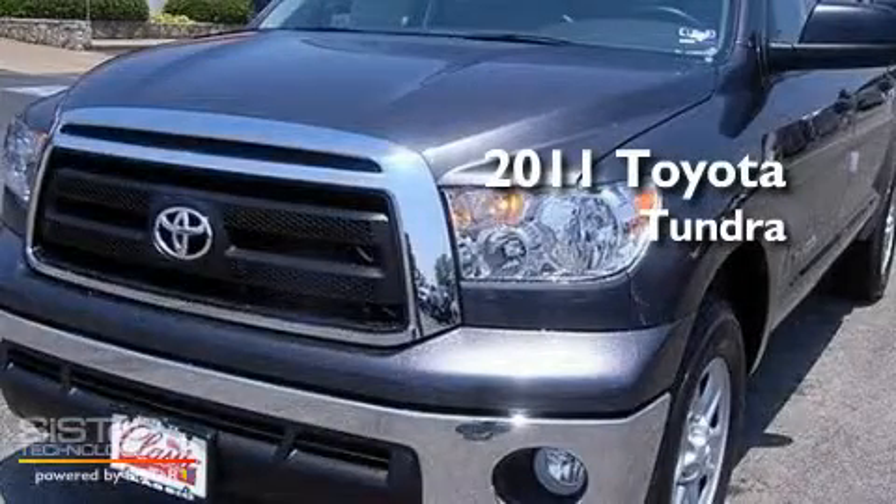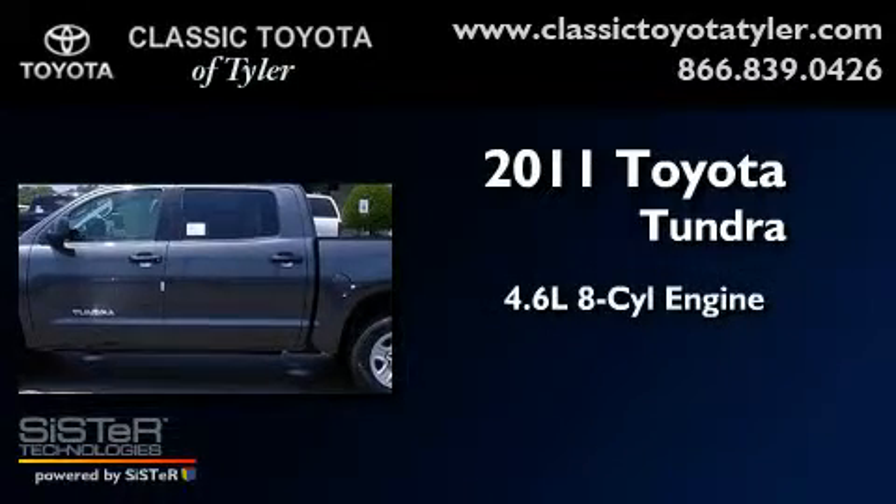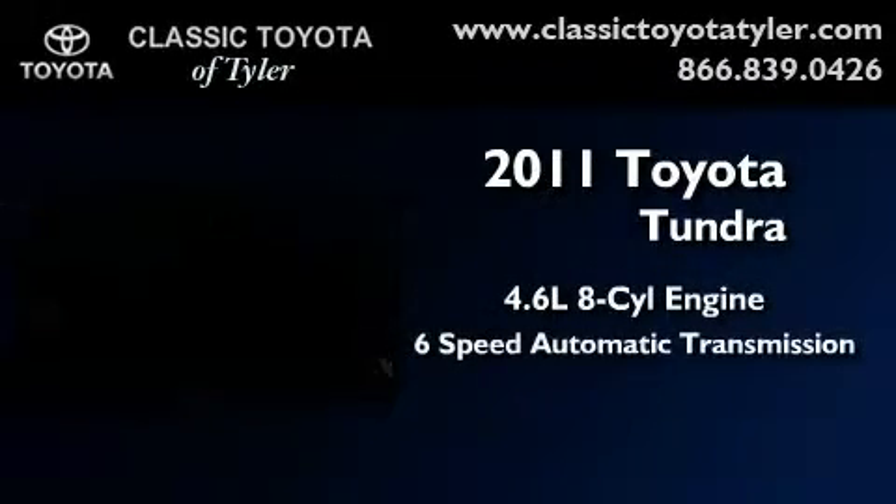This is a brand new 2011 Toyota Tundra. It features a 4.6 liter 8-cylinder engine and a 6-speed automatic transmission.